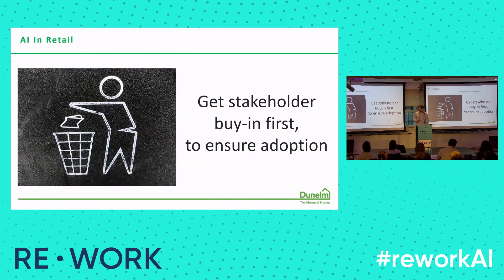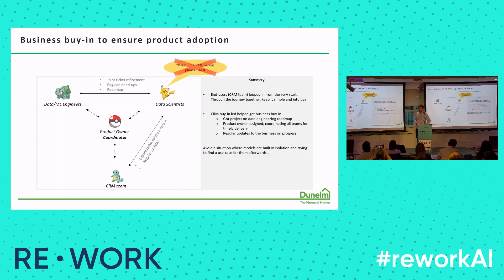So moving on, we decided to build a churn model. If you don't want your model to go in the bin, point out the obvious: get stakeholder buy-in to ensure adoption. Do not be like Pikachu where you say 'I've built an ML model, please use it.' Instead, we worked closely with the CRM team, explained all the various options, and worked on a data science solution for more personalized targeting. Once the CRM team bought in, it was easy for the business to buy in, get data engineering support on the roadmap, get a product owner acting as product manager coordinating all the teams, with a clear roadmap and milestones. That's how we managed to build the model, put it in production, and get it adopted straight away.